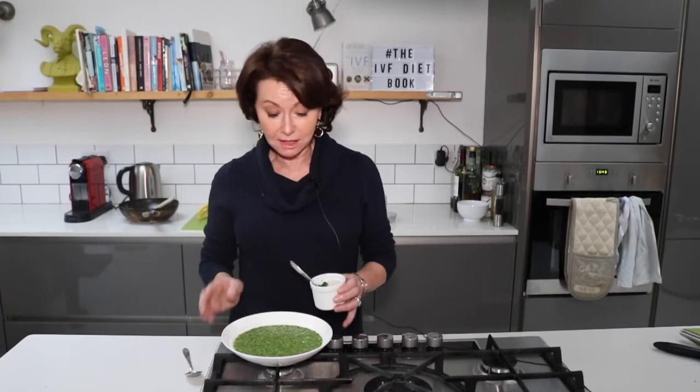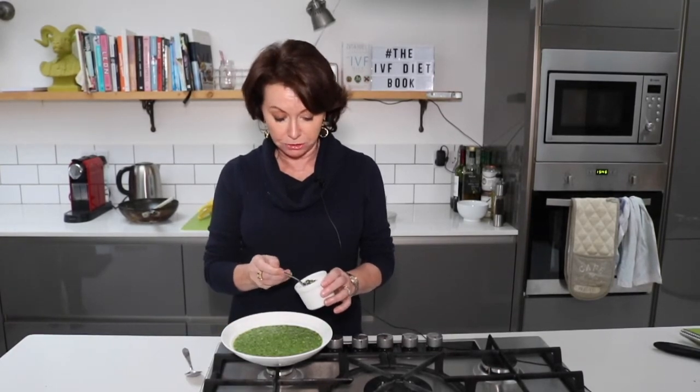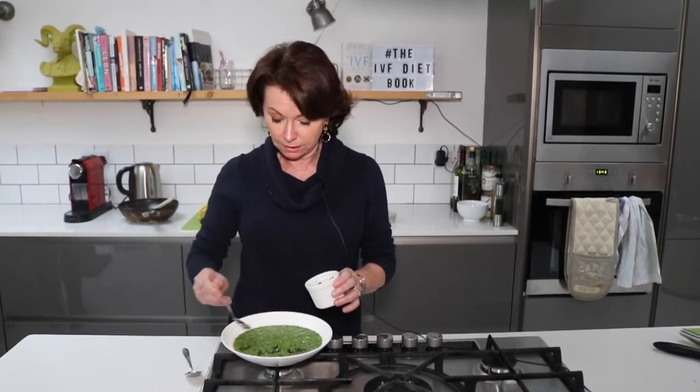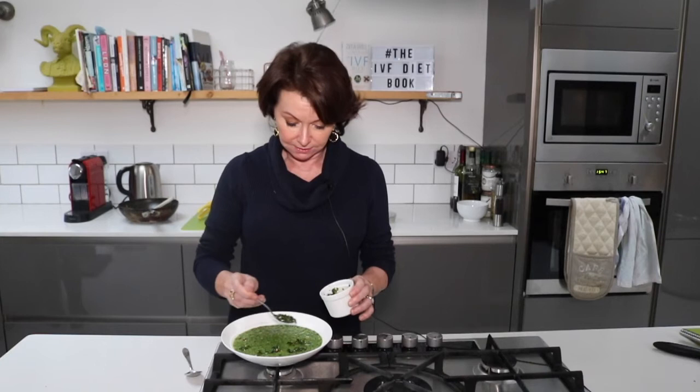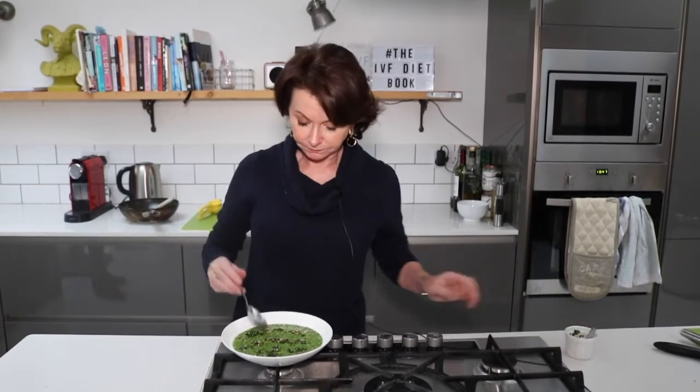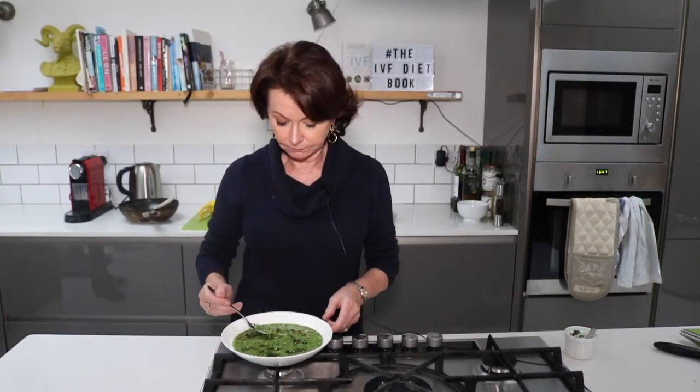Here it is — the cleansing broccoli soup. It looks absolutely delicious and really healthy. I'm just topping it with hazelnuts, walnut oil and parsley, and now I'm going to try it. Mmm, it's really really good, delicious!